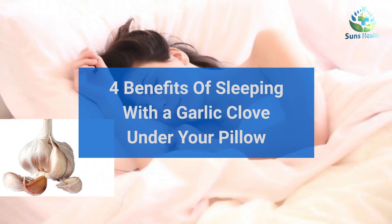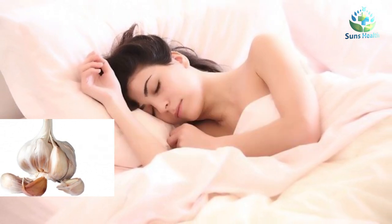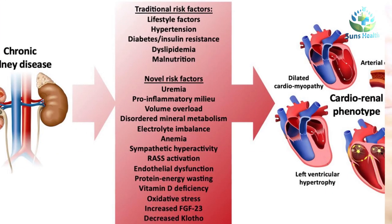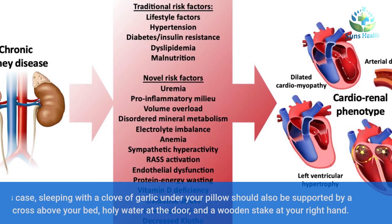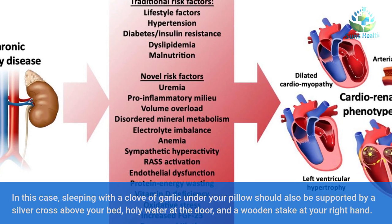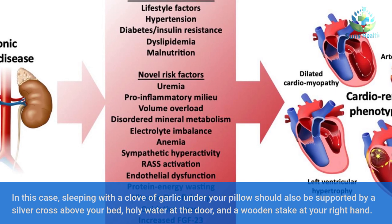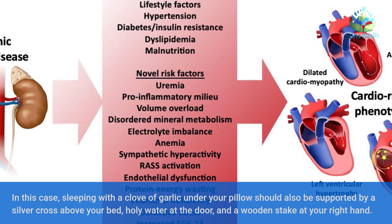4 Benefits of Sleeping with a Garlic Clove Under Your Pillow. In this case, sleeping with a clove of garlic under your pillow should also be supported by a silver cross above your bed, holy water at the door, and a wooden stake at your right hand.